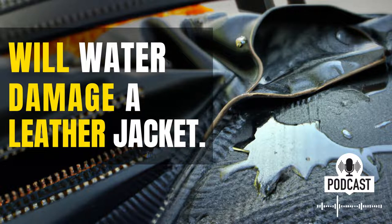So, what can you do if your leather jacket gets wet? The first step is to try and blot the water away with a clean, dry cloth. If the water is still seeping in, then you can try using a hairdryer on a low setting to help dry the leather out.